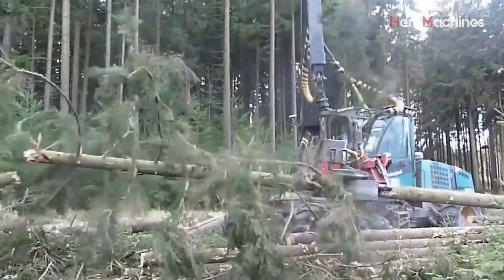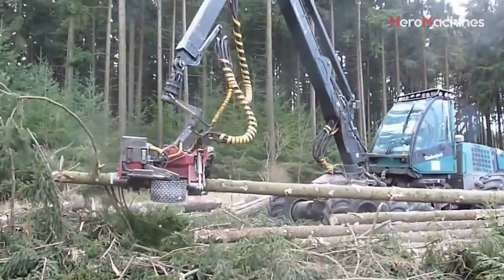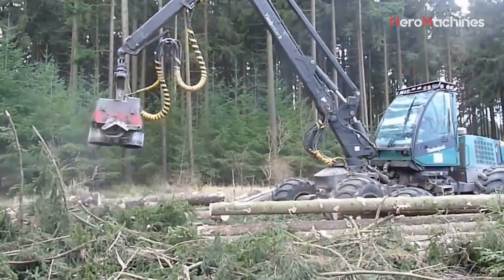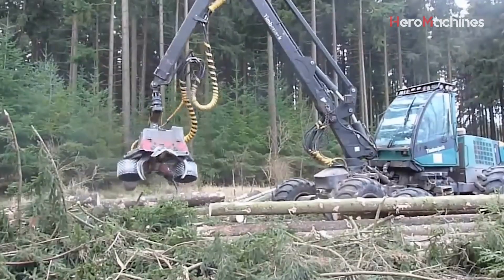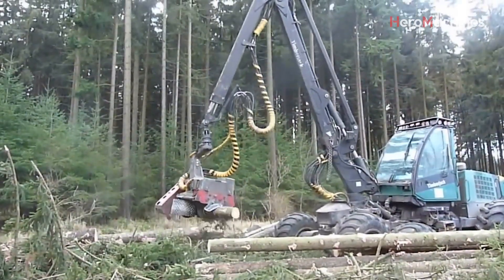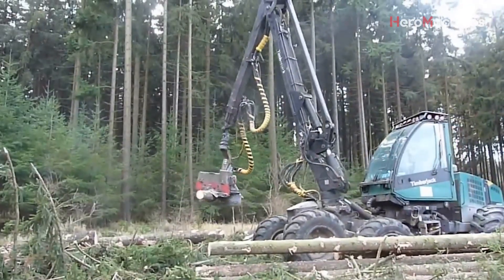Welcome back to Hero Machines, where innovation meets the forest floor and heavy-duty work turns into an art form. Today we're diving into the heart of modern forestry — not just to admire these incredible machines, but to understand the methods behind the muscle. Whether you've worked in the woods yourself or just appreciate solid engineering, what you're about to see might just surprise you.